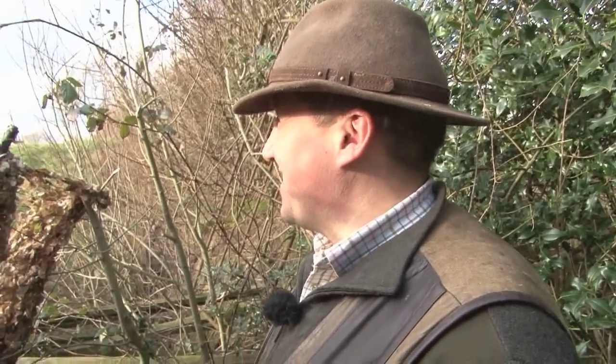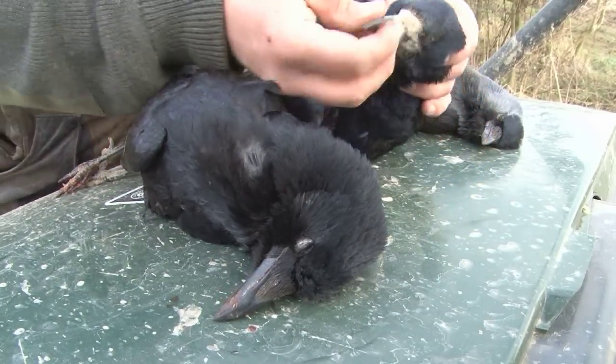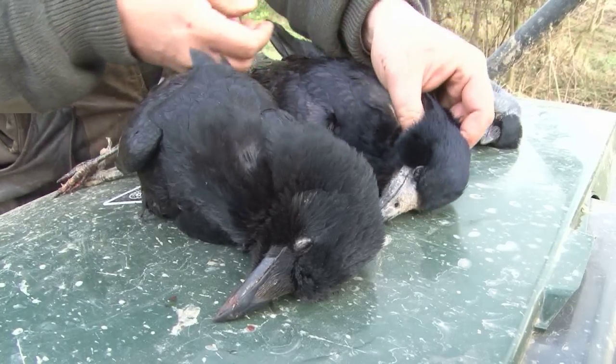Oh dear, Roy. Before we get done for cyber bullying we had better move on. As our resident bird expert, why not show us the difference between the birds.